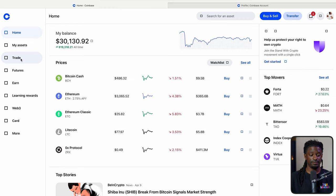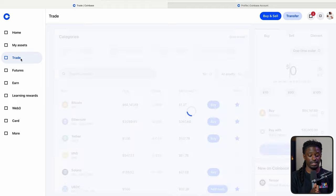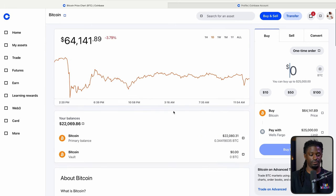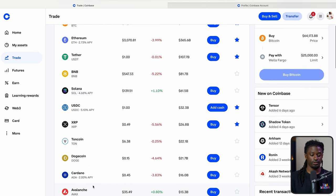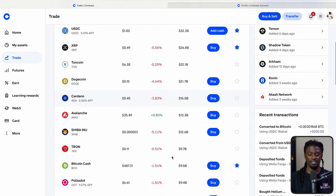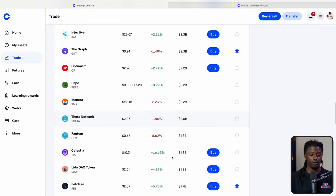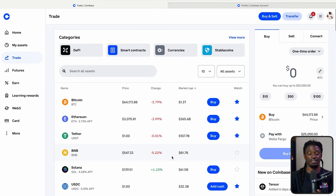If you want to buy different cryptocurrencies, hit trade right here. Here are all the different cryptocurrencies you can buy on Coinbase by market cap. Bitcoin is at $1.3 trillion. You can also see Ethereum, BNB, Solana, USDC, Dogecoin, Cardano, Avalanche, and Shiba Inu — hundreds of different cryptocurrencies. Usually when coins make it to Coinbase, they go up because it's more accessible to new users.